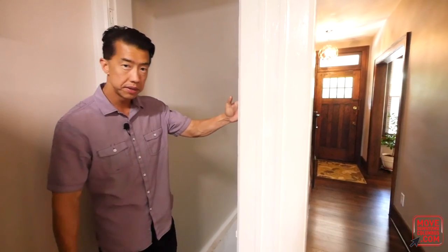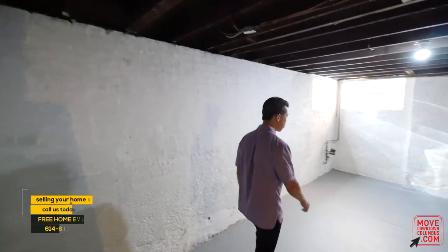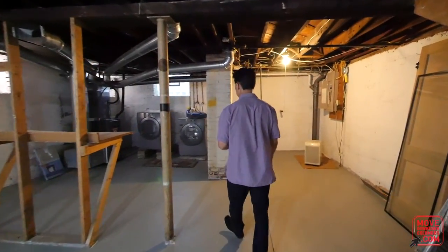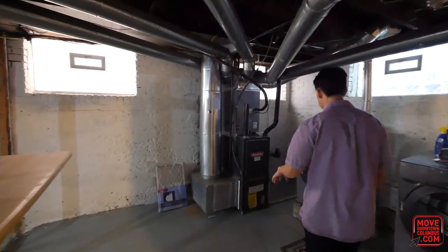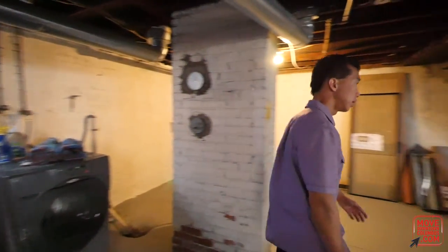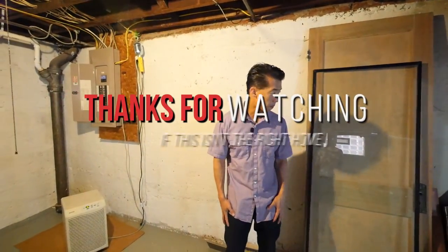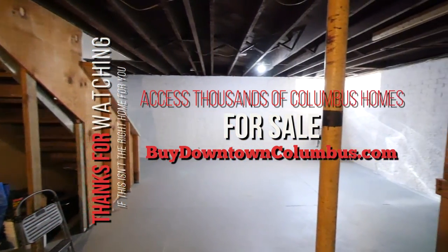Let's take a look at the basement. As far as German Village basements go, this is a dry basement — the owner says there's never been water in this area. There are fairly high ceilings and plenty of room to store additional items. The furnace isn't new but is more modern, and the washer and dryer are working. There's also room to add a third bedroom and another full bath if desired.